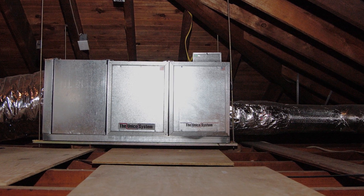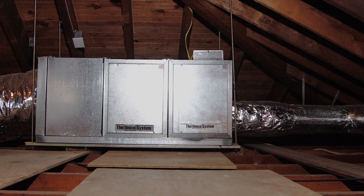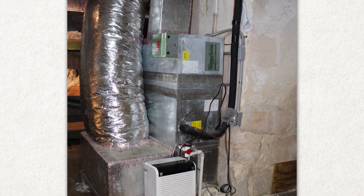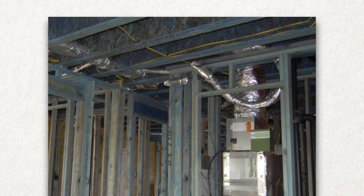The Unico air handler is also quite compact, unlike space-hogging standard equipment. Unico air handlers can be installed horizontally or vertically, making for an easy fit into attics, crawl spaces, closets, or even basements.